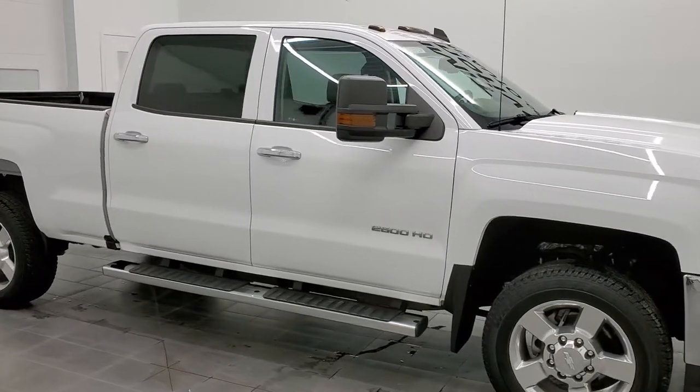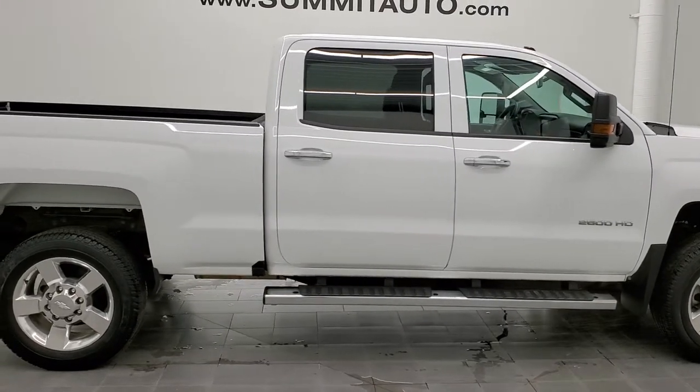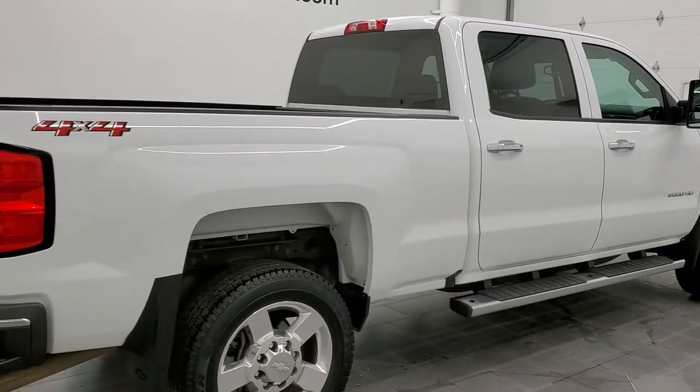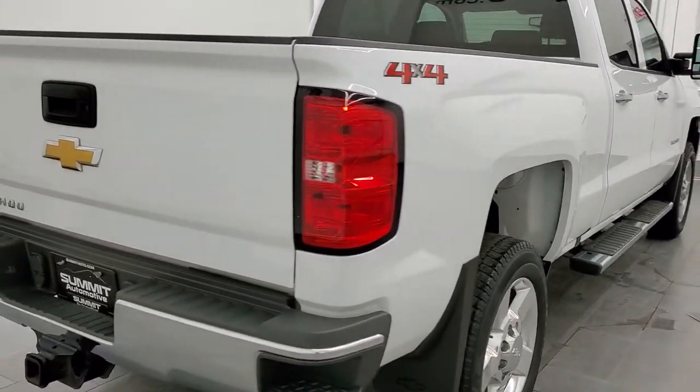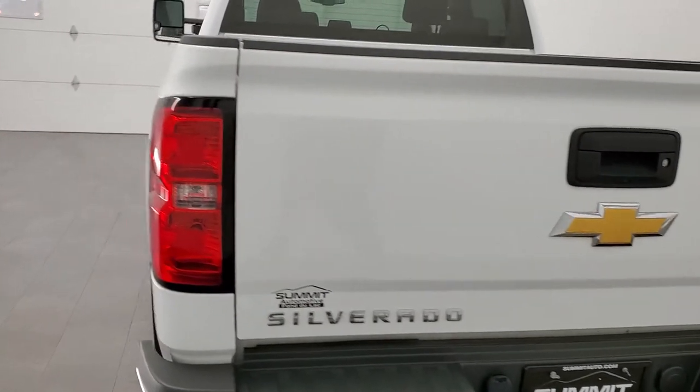Hey, this is Brett, and this 2018 Chevy Silverado 2500 Crew Cab Short Box Work Truck is stock number 12536Z. We're here at Summit Automotive in Fond du Lac, Wisconsin, your new and used heavy-duty truck headquarters.